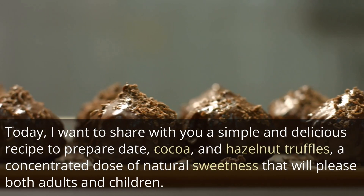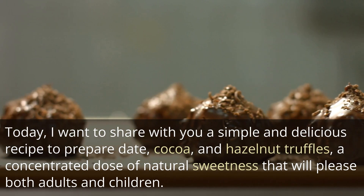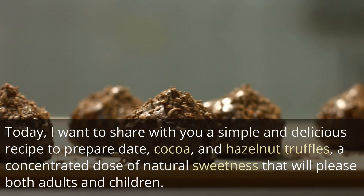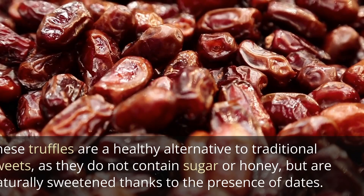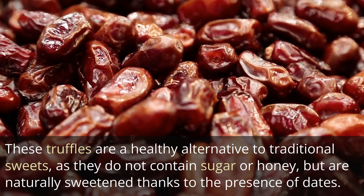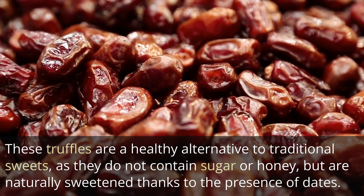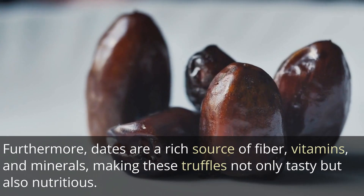Today I want to share with you a simple and delicious recipe to prepare date, cocoa and hazelnut truffles — a concentrated dose of natural sweetness that will please both adults and children. These truffles are a healthy alternative to traditional sweets, as they do not contain sugar or honey but are naturally sweetened thanks to the presence of dates.